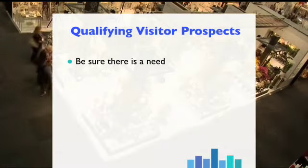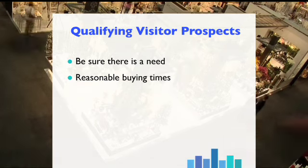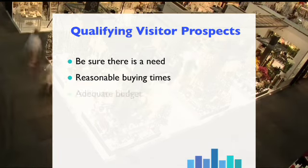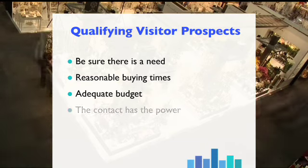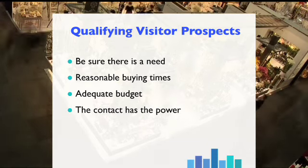To summarise, qualifying visitor prospects consists of the following: be sure there is a need for your product or service; be sure there is a reasonable buying time period; be sure there is adequate funding or budget; and be sure the contact has the power to make or influence purchases.